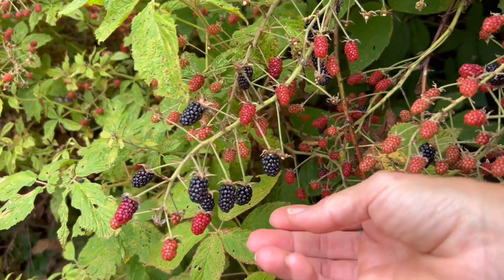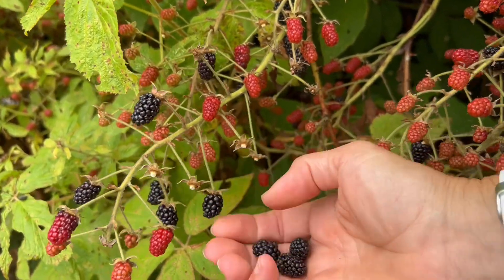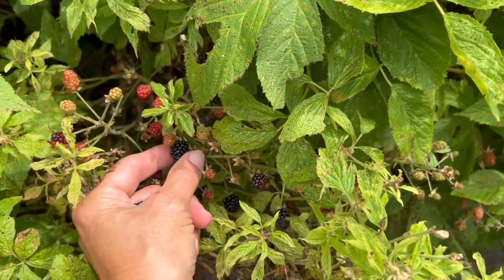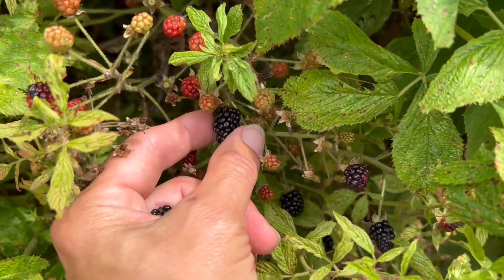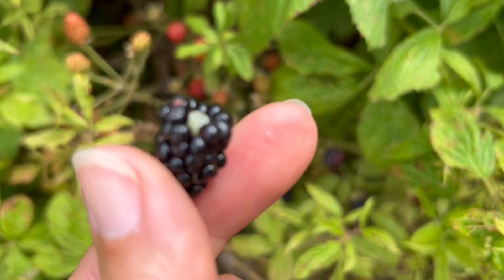I'm also going to pick myself a little dessert. Let's pick these nice blackberries. I don't eat a lot of sugar, so fruit and berries are a huge dessert for me.